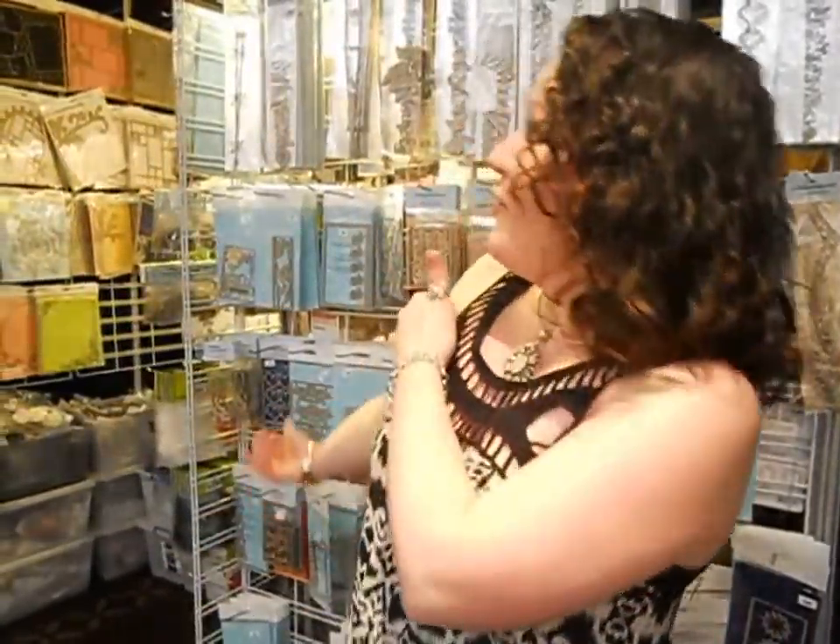Hi guys, it's Sarah from Just Cards by Sarah. I just wanted to welcome you today to the Paper Crafts Festival in Sydney. Today I'm at the store for Scrapbooking and Craft, and I just wanted to show you some of the new chipboard that's coming out, some of the new stencils, and my work was on the store. I was so excited — it went all around Australia, so that was pretty exciting for me.